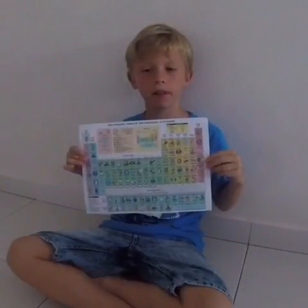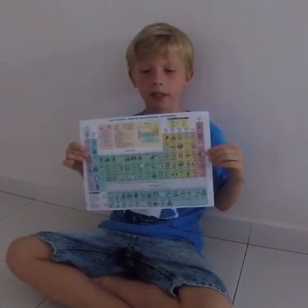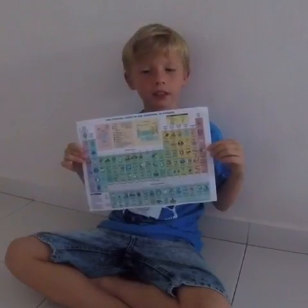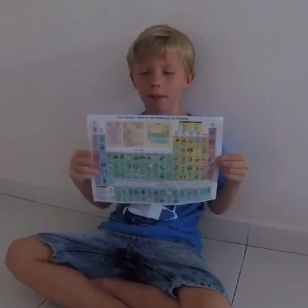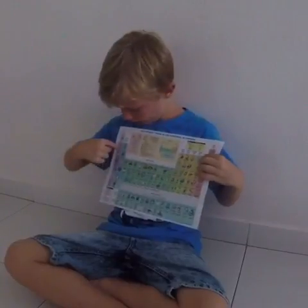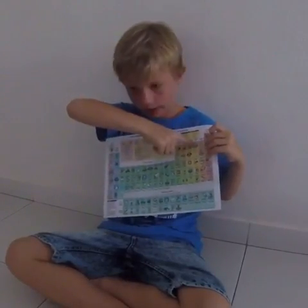Mendeleev created the periodic table. The elements of the periodic table are ordered into groups with similar properties, such as gases, metals, or radioactive elements. The polymer elements of slime are placed here, here, here, and here.